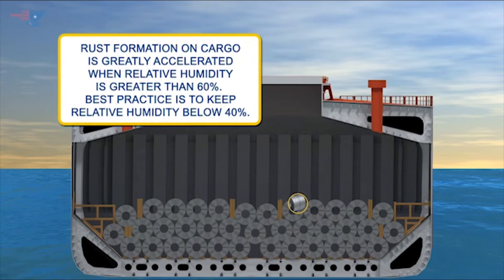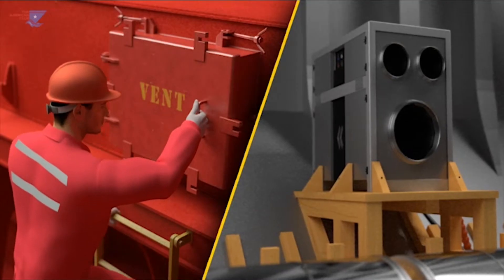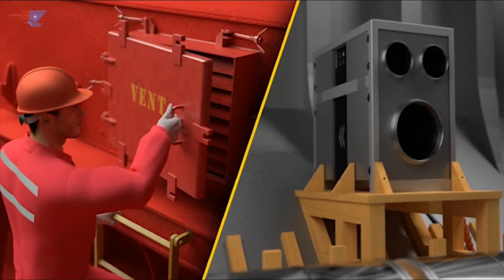However, when relative humidity in any hold is greater than 60%, the formation of rust on cargo is greatly accelerated. Best practice is to keep relative humidity below 40%. In any case, it should never be allowed to exceed 60% in any hold.